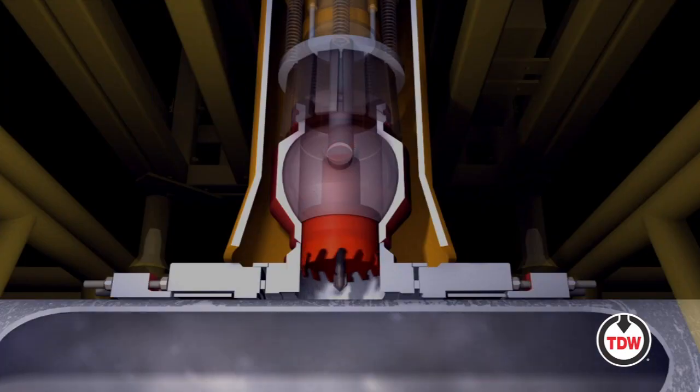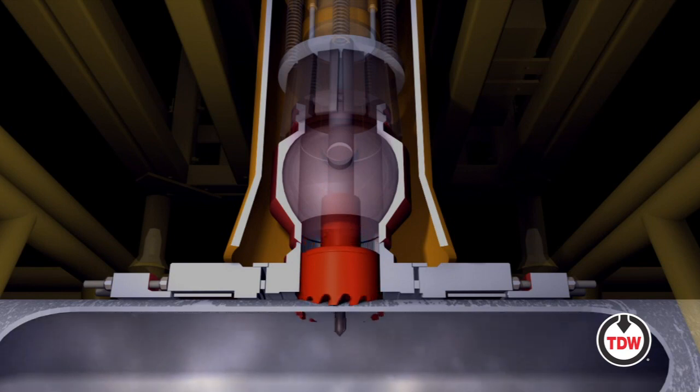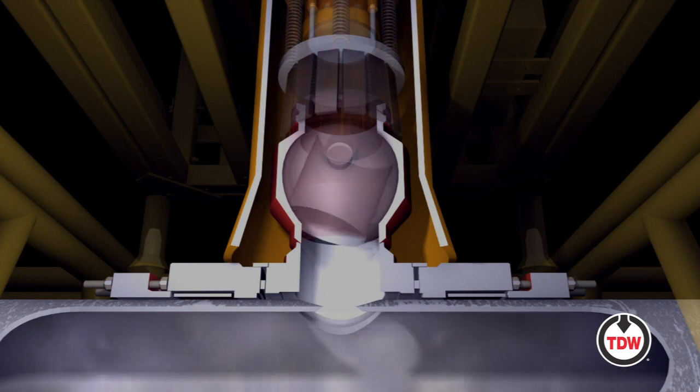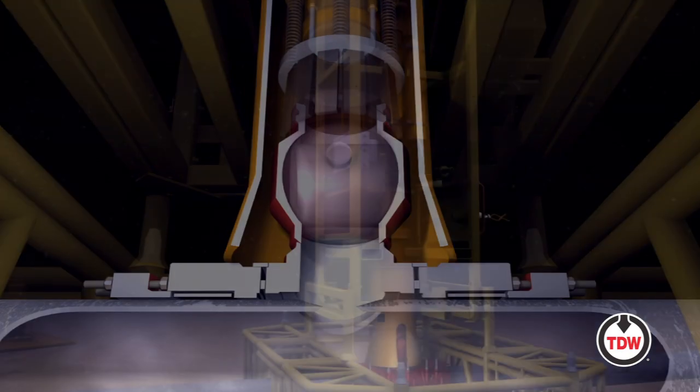Cutter position and proximity, rotation speed and movement of the boring bar and cutter. Onboard cameras further enhance safety of the operation by allowing backup visual indication of operational functions.